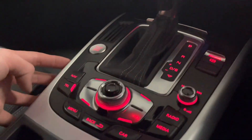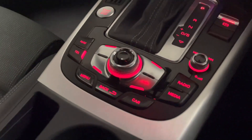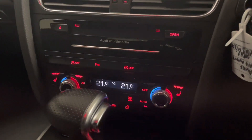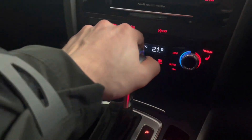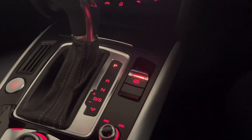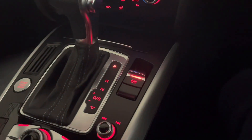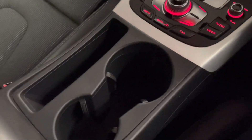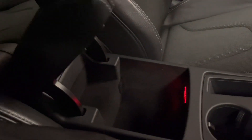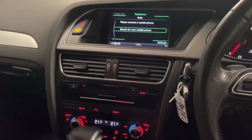I'm controlling this screen by using the MMI function here — a really nice little piece of knurled aluminium. Climate control with air conditioning, heated seats, nice grip on the transmission lever there as well. Park brake: push down to release and pull up to activate. And then you've got a little bit of cup holder space just there, and some more luggage space just underneath the armrest, which can also fold forward if you like to rest your elbow while driving.